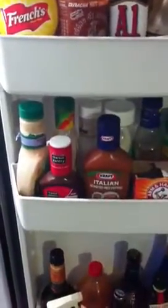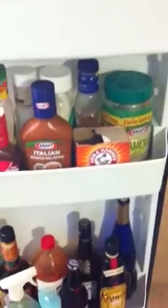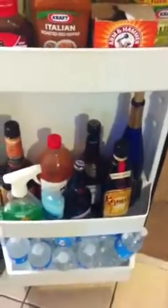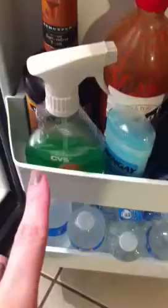Down here we have a bunch of salad dressings and our Parmesan cheese, baking soda, and then down here is some kind of alcohol. I really like buttery nipples, so we have the Kahlua for it and back there is the butterscotch schnapps. This is Bengay and aloe vera in case you get sunburn. And then down here is just the water.